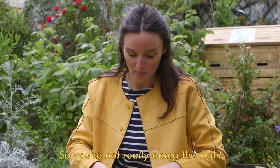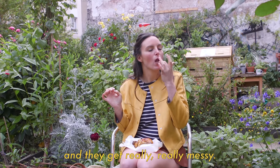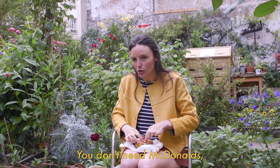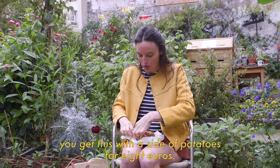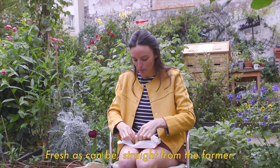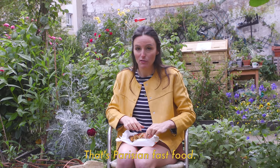So you're not really doing this right unless you do it with your fingers, and they get really, really messy. This is a way to do lunch in the city. You don't need McDonald's. You get this — a side of potatoes for eight euros. Fresh as can be, straight from the farmer. That's Parisian fast food.